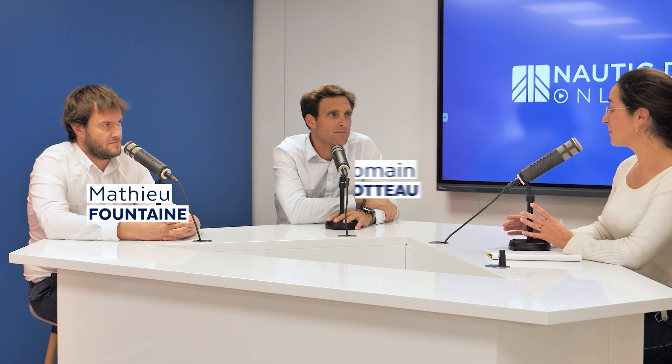Welcome to the Nordic Online Days by Dufour. Today we will be talking about hybrid navigation on the Dufour boats with a special focus on the Smart Electric technology with Mathieu Fouden and Romain Maudot, who are both deputy CEO of the group.